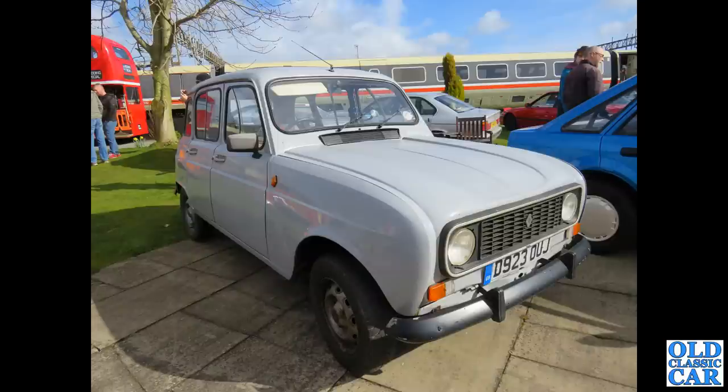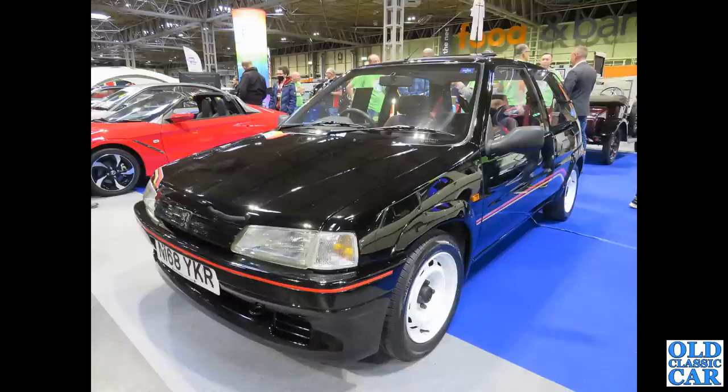Somewhat older in design but quite a late example from the 1980s: the Renault 4. I do like those — again this was at the Crewe Heritage meet. There's a five-door Escort hatch alongside. Back to the NEC: another classic Peugeot, this is a 106 Rallye, a sporty version of the little 106 hatchback.